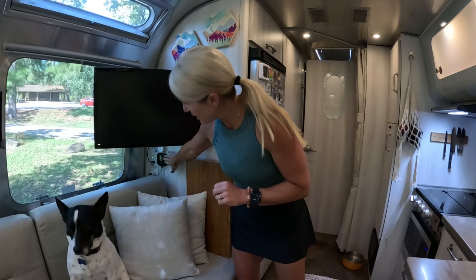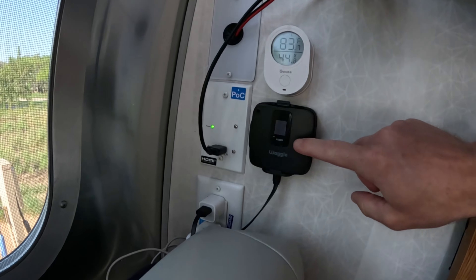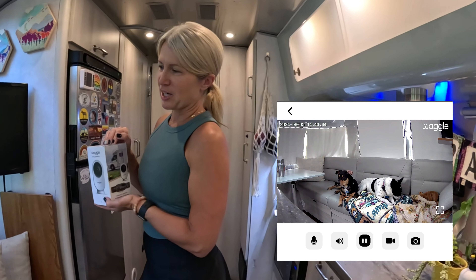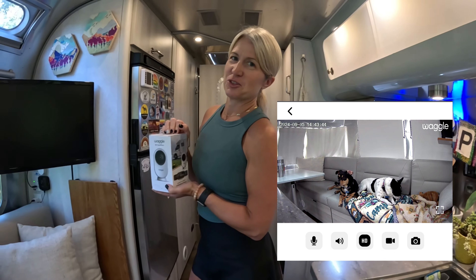In addition to that, just to keep a special eye on them, we've got the Waggle pet monitor that we use to make sure the temperature is okay. And we just recently got this, which is pretty cool — we can keep an actual eye on them when we're not in the trailer with them.